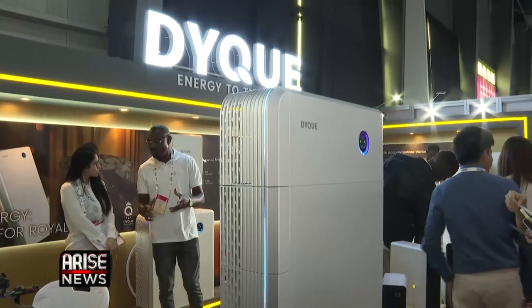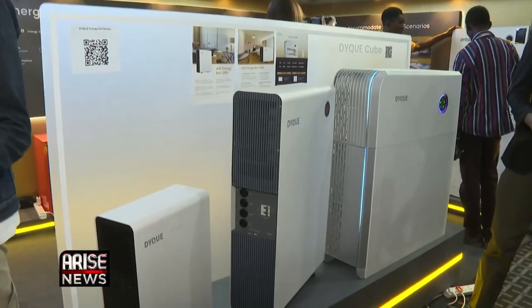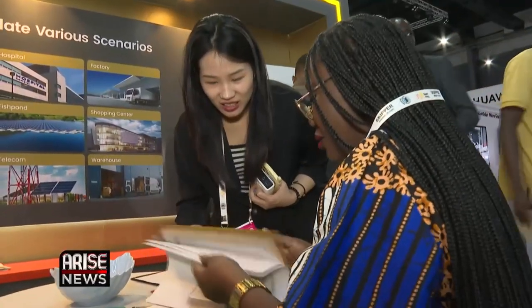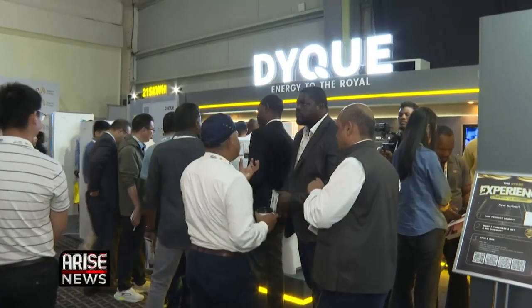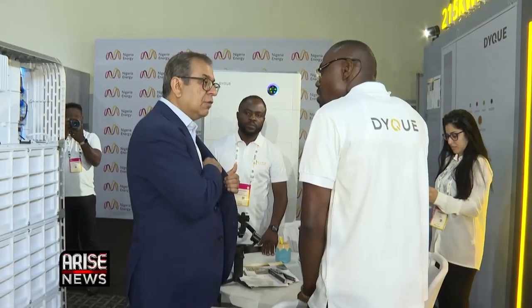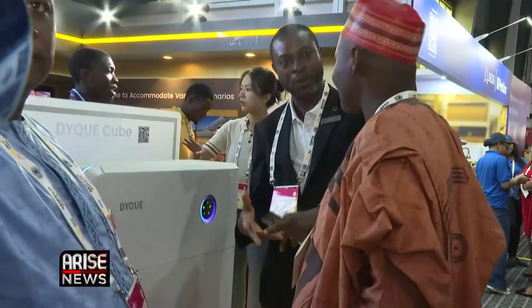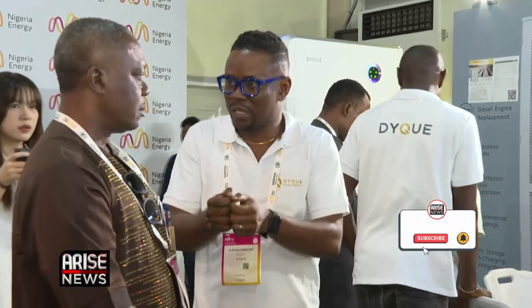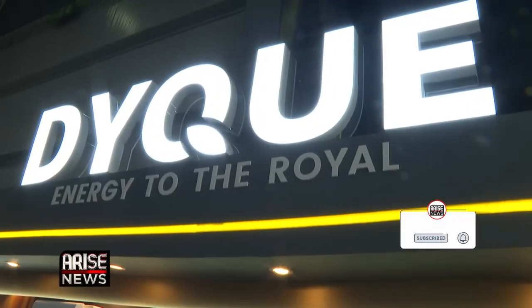DICU takes a customer-first approach with its comprehensive after-sales service, focused on minimizing system downtime. The company ensures that customers' experience extends beyond the purchase to provide ongoing support to maintain the systems long after installation. Musumola Ogiolu, Arise News, Lagos.